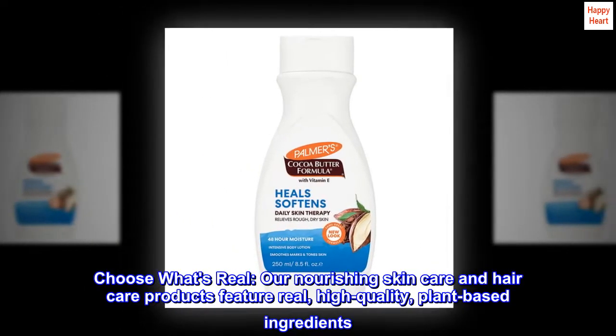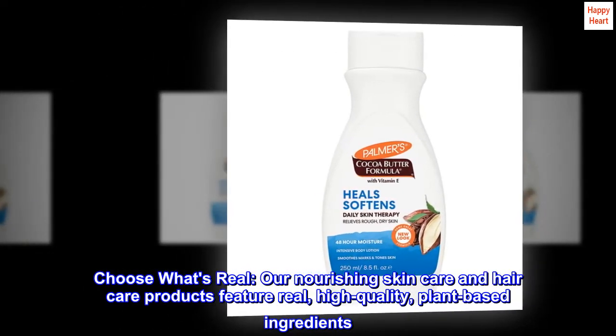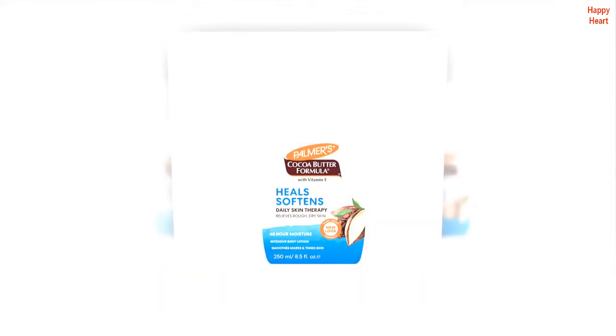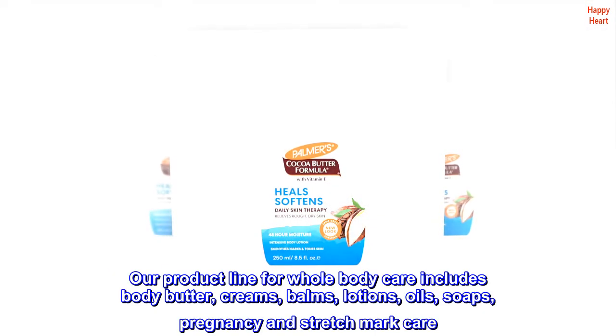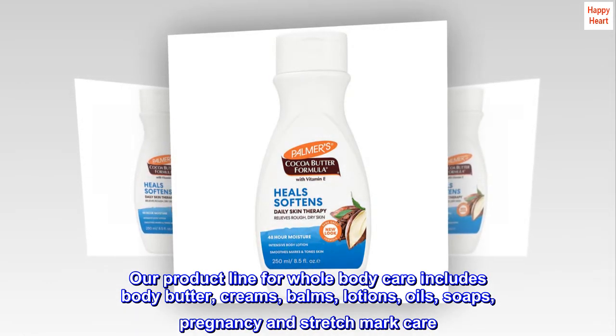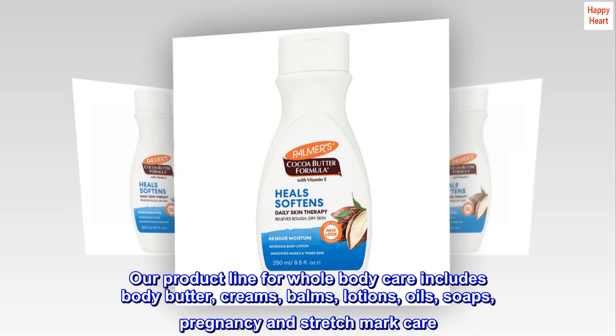Choose what's real — our nourishing skin care and hair care products feature real, high-quality, plant-based ingredients. Our product line for whole-body care includes body butter, creams, balms, lotions, oils, soaps, and pregnancy and stretch mark care.